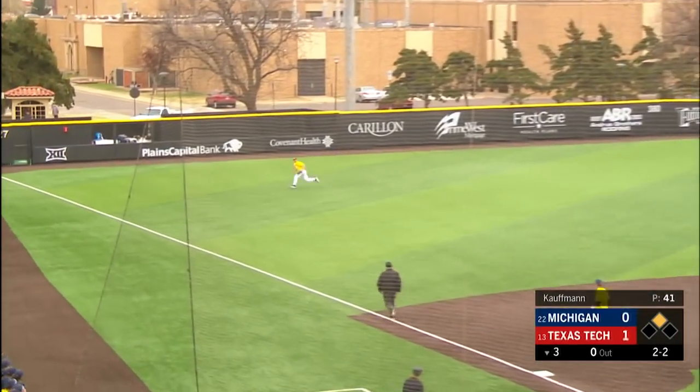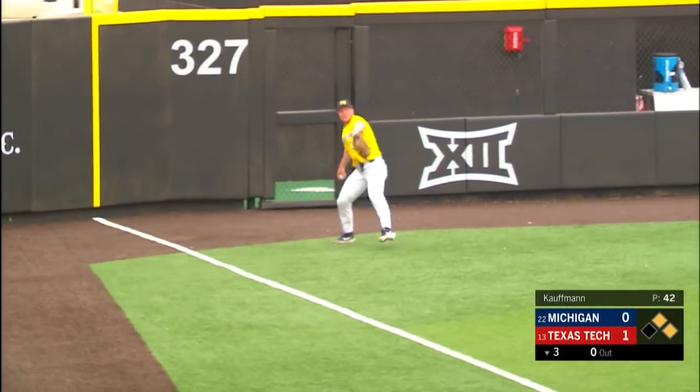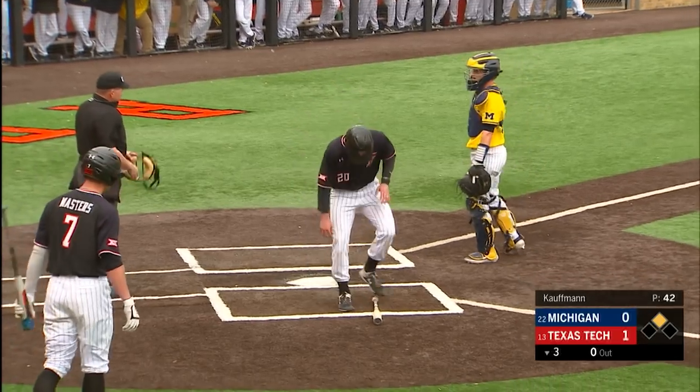All the way around in the outfield. Gabe swings and lines it down the left field line. This is going to get down for extra bases. Marshock is going to be able to score easily. Holt's going to coast into second. He's got his first hit of the weekend. It's an RBI double.